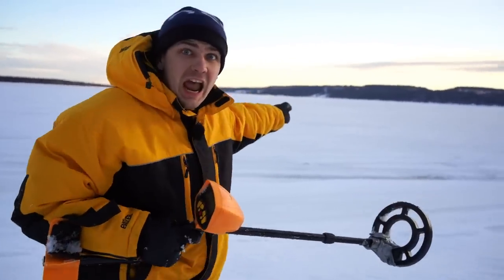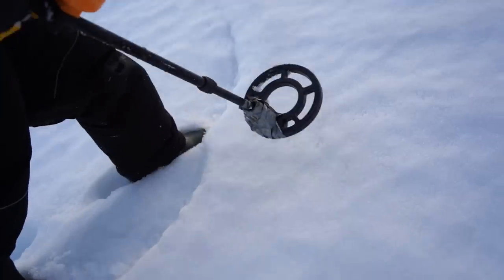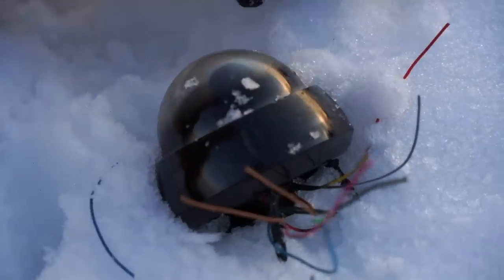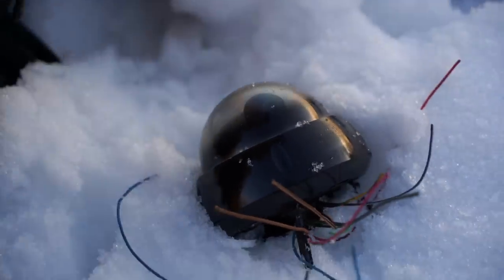Right into that sea the airplane has fallen, and we are here to find it with a metal detector. Just look, it's a camera. We can see the airplane crash.